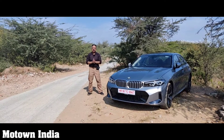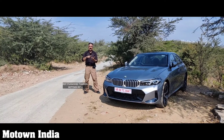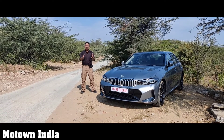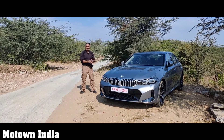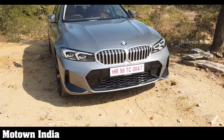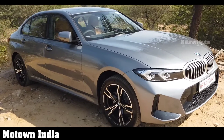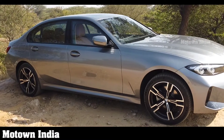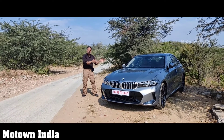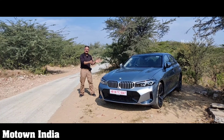How would you describe the outgoing BMW 3 Series Grand Limousine? Stylish, stunning, luxurious, loaded, and powerful. But how would you describe this new facelifted BMW 3 Series Grand Limousine? More stunning, more stylish, more luxurious, more powerful, and a lot more features. Welcome to the Motan India Show. My name is Roy P. Tharyan. Let's get right back to this car to find out what's more in this new facelifted BMW 3 Series Grand Limousine.